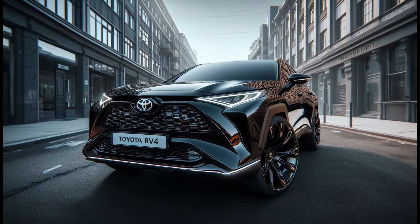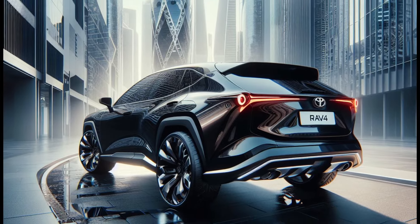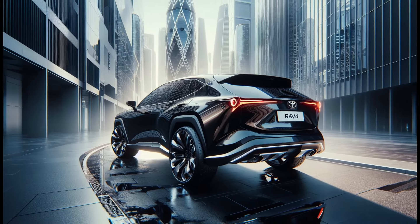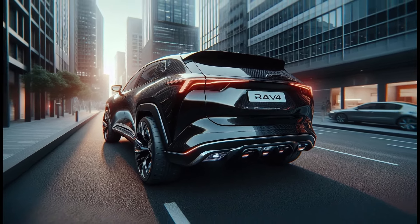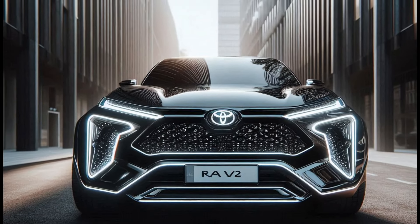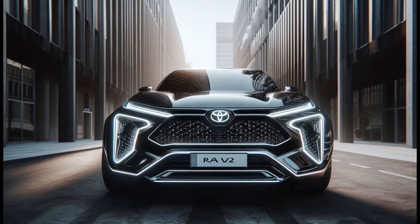So there you have it, the 2025 Toyota RAV4 — a perfect blend of modern and futuristic design with a wide body and aggressive stance. What do you think of this new look? Drop your thoughts in the comments below. And remember, like, share, and subscribe to AutoNet ID for more exciting car redesigns and reviews. See you in the next video!